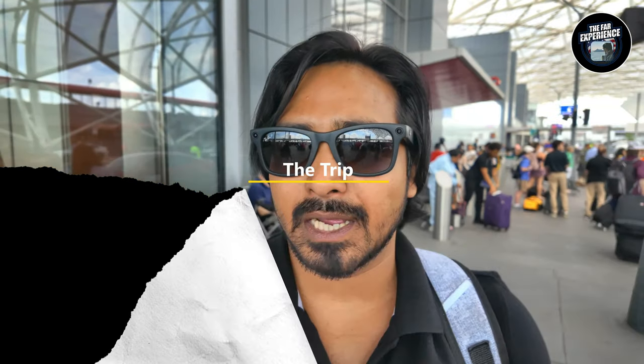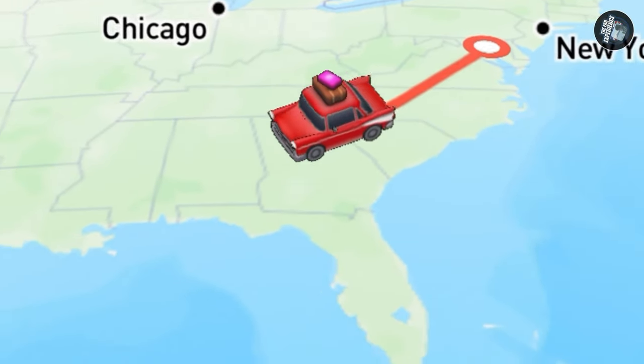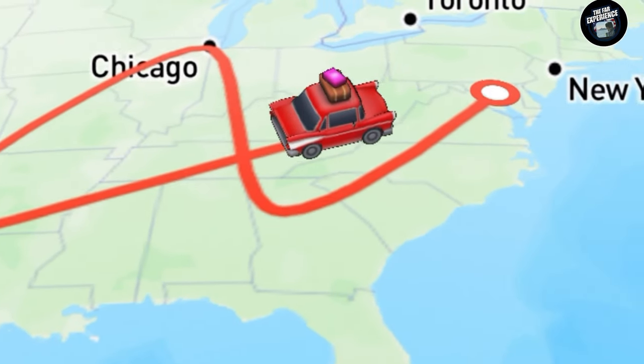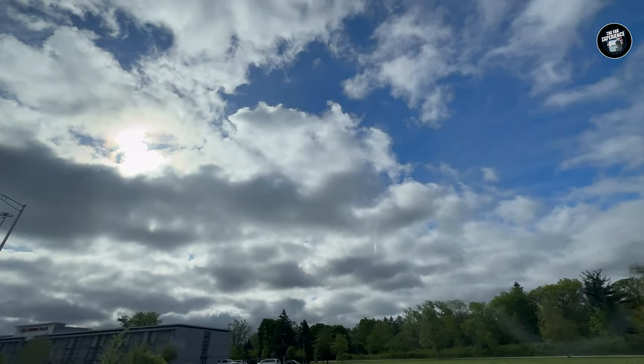Hello everyone and welcome back to another episode of the FAR Experience. Right now we are standing in Atlanta, the capital of Georgia. We are starting a trip from DC to Atlanta, Chicago to Dallas, and then back to BWI. First thing first, hop on our Uber.